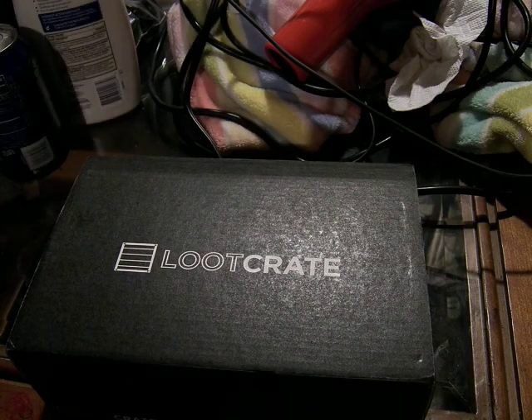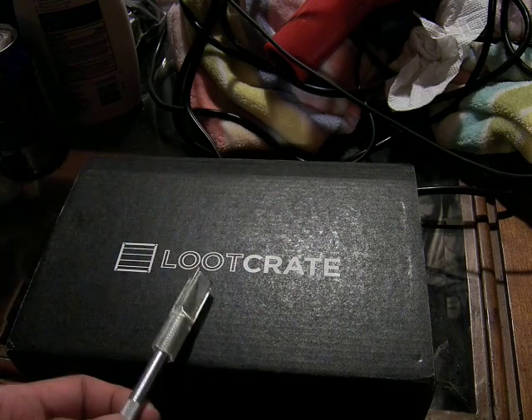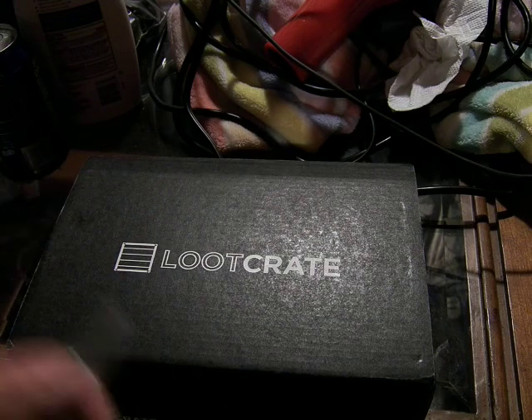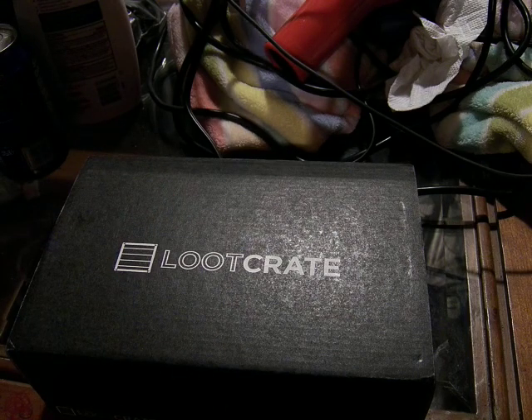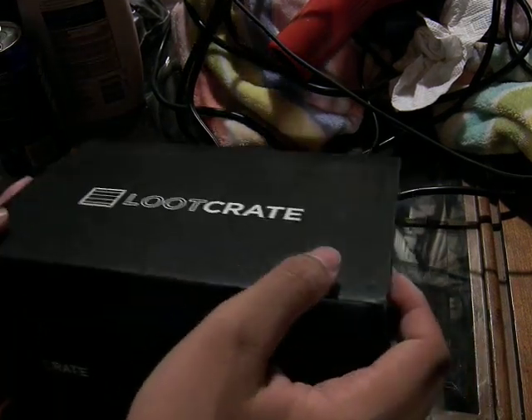Alright, this is MildflySeeThat and today we're going to be looking at this month's loot crate. I've got my knife back. It is September's theme is Summon, so it should be very interesting.